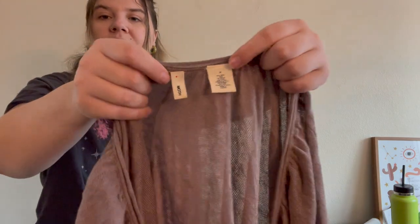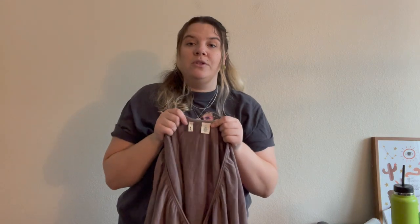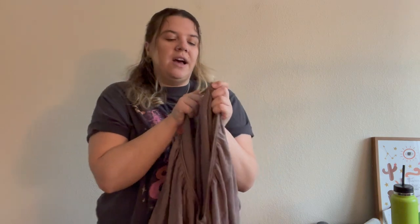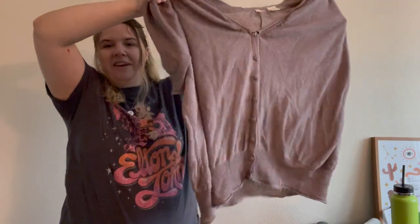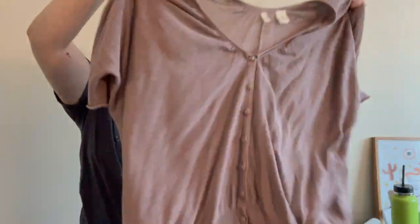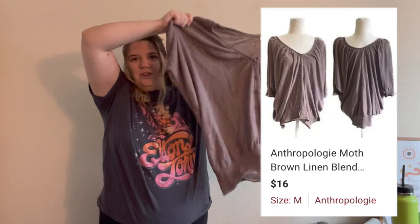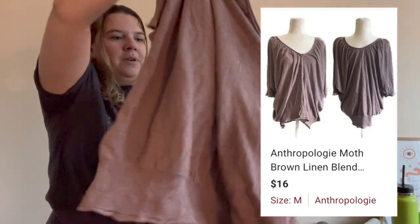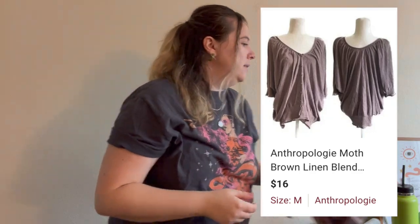Here's a Moth piece — Moth is an Anthropologie brand — that I haven't listed yet because it's really difficult to photograph due to the way it's structured. I actually do really well with Moth so I like to pick it up even if it's an older style, especially at the bins. This is a linen blend, not the cutest trendiest piece, but it is linen Anthropologie. It's in really good condition, a size medium, so I need to get it listed.